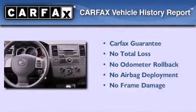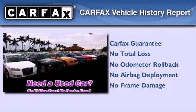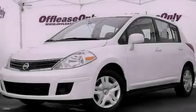Not to mention that this compact qualifies for the Carfax buy-back guarantee. Please call us today for more information on this great vehicle.